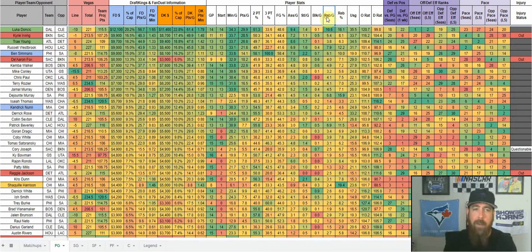Rebound percentage is a brand new stat I added this season — when a player's on the floor, what percentage of his team's rebounds is he getting. It points you toward which players are getting the most rebounds for their team. I'm also going to add individual team tabs, listing players by position so you can compare and find which players are doing more for their team than others.